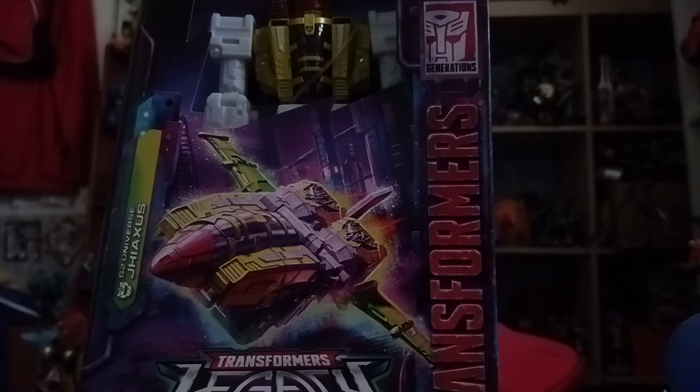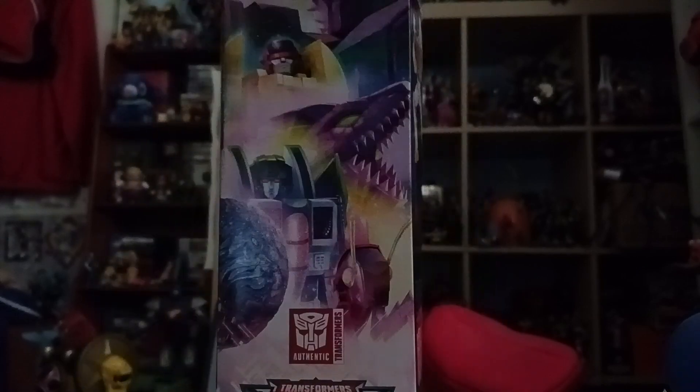In case you're not familiar, Jhiaxus is a character from Transformers Generation 2 from Marvel Comics - not the anime series, which used Generation 1. Which is kind of a shame.